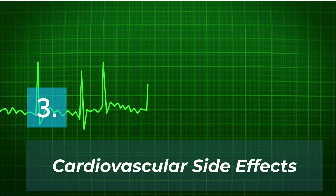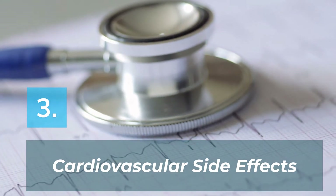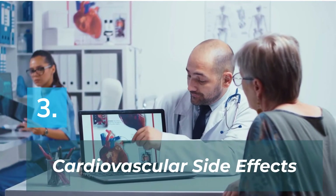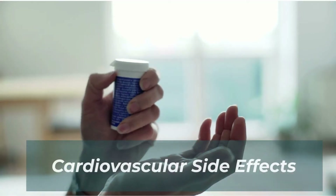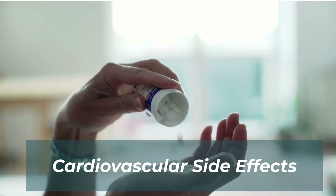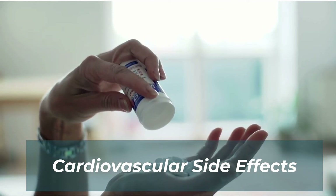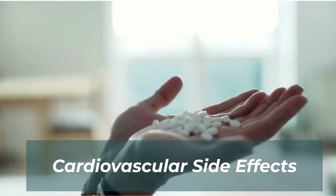Number three: cardiovascular side effects. Some studies have found that patients who have underlying heart disease on Dimicron may be associated with increased cardiovascular mortality. In layman's terms, if you have heart disease and you are on Dimicron, your risk of dying due to heart disease is higher compared to those who are diabetic and treated with other medications. But before you start throwing away all your Dimicron, take this with a pinch of salt because some other studies show conflicting results. Do note, however, that the American Diabetes Association and Diabetes Canada do suggest other agents are preferred to Dimicron, especially for patients with established cardiovascular disease.